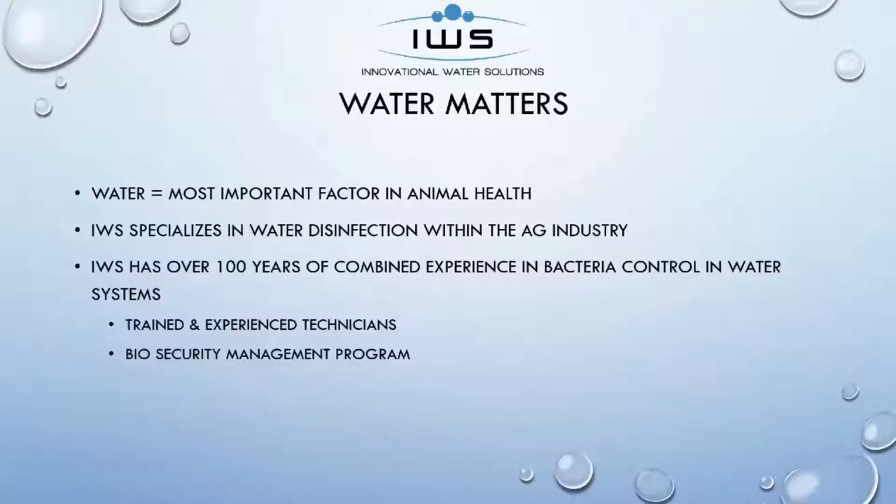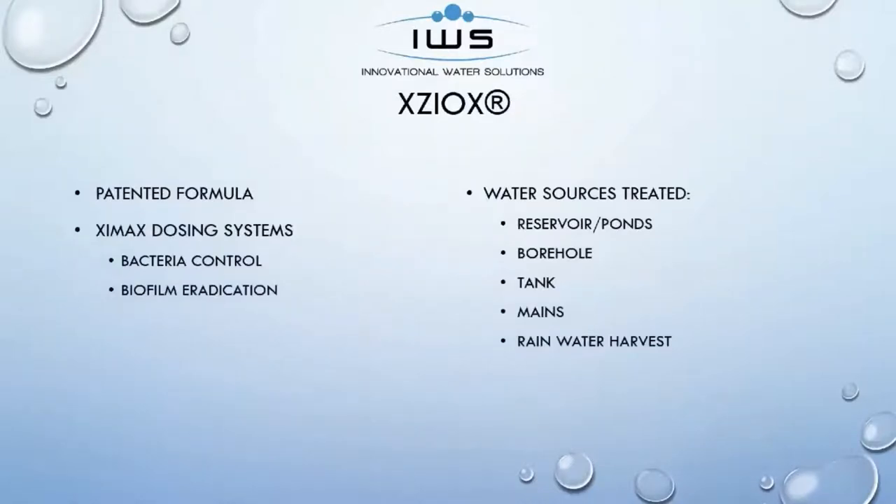With this product, we've been able to have very, very good success, not only across North America, but in other parts of the world as well. What I want to do now is introduce you to Zioxx. We were able to put a product out in the marketplace that is user-friendly but very, very effective on controlling bacteria. Some of the water sources are reservoirs and ponds, boreholes, water storage tanks, main waters, and rainwater harvest. Those are some of the more popular sources that people utilize today for feeding their livestock.